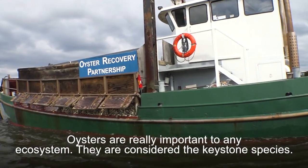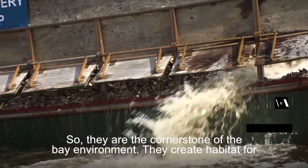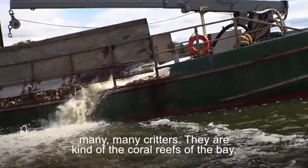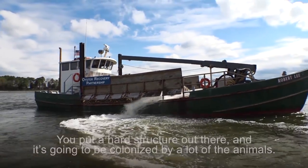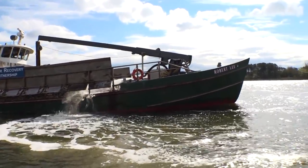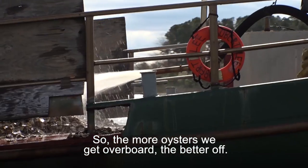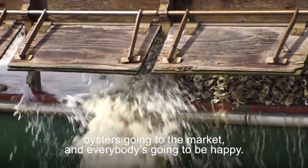Oysters are really important to any ecosystem. They are considered the keystone species — the cornerstone of the bay environment. They create habitat for many, many critters. They are kind of the coral reefs of the bay. You put a hard structure out there and it's going to be colonized by a lot of animals. The more oysters we get overboard, the better water quality we'll have, more oysters going to the market, and everybody is going to be happy.